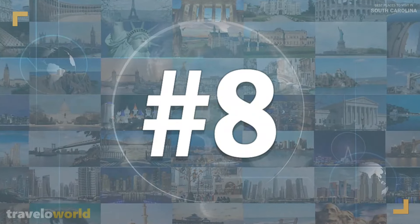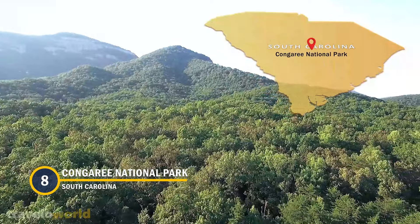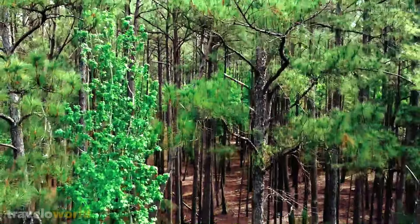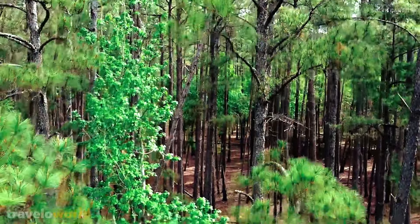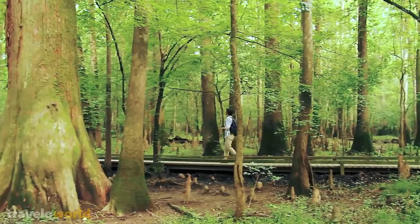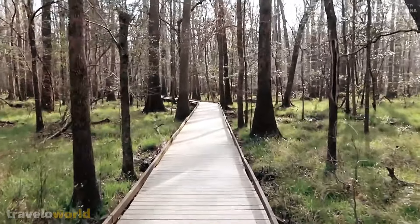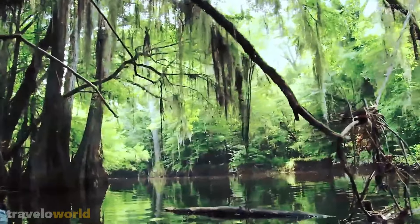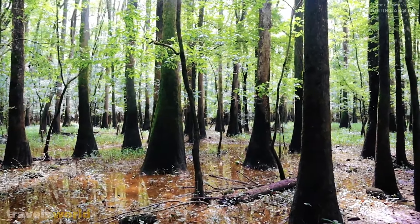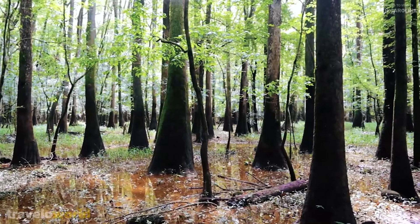Number 8: Congaree National Park. Congaree National Park is located just outside of Columbia. The National Park has a unique blend of woodland region and floodplain swampland. Named for the Congaree Indians who previously lived and fished the area, Congaree National Park is a major tourist destination with over 100,000 visitors each year. The park offers visitors a chance to observe the unspoiled environment, which is home to a diverse range of plant and animal species.